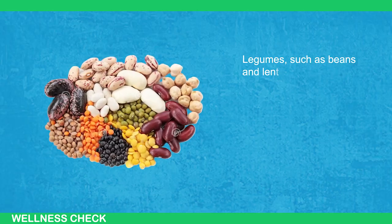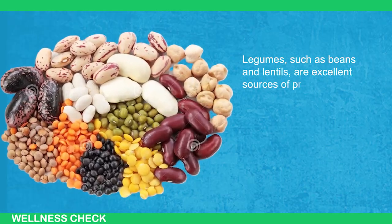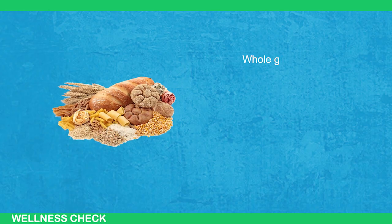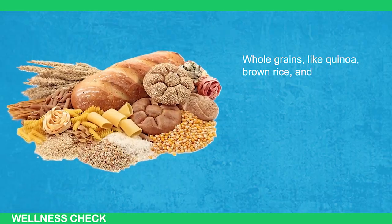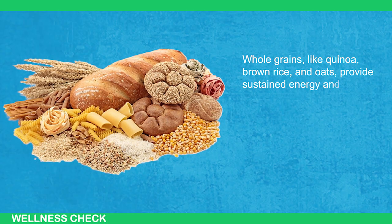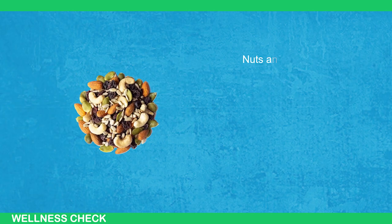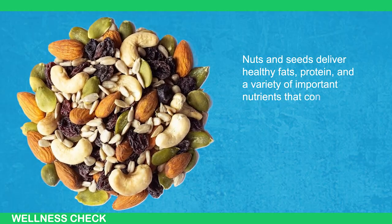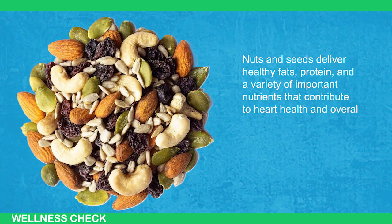Legumes such as beans and lentils are an excellent source of protein and fiber, helping to keep you full and satisfied. Whole grains like quinoa, brown rice, and oats provide sustained energy and are packed with nutrients. Nuts and seeds deliver healthy fats, protein, and a variety of important nutrients that contribute to heart health and overall well-being.